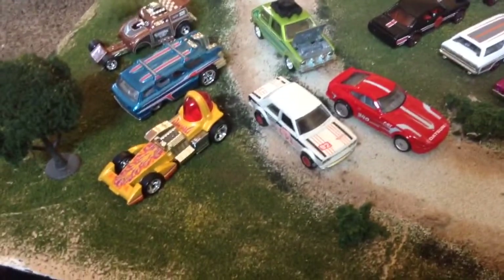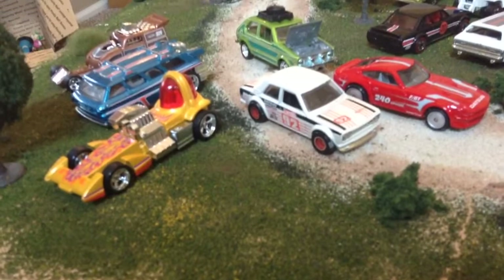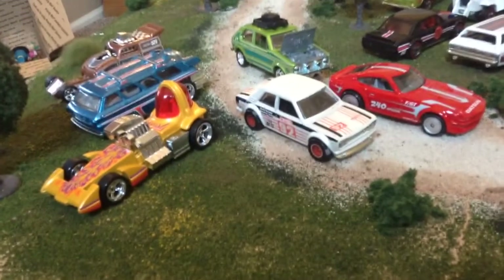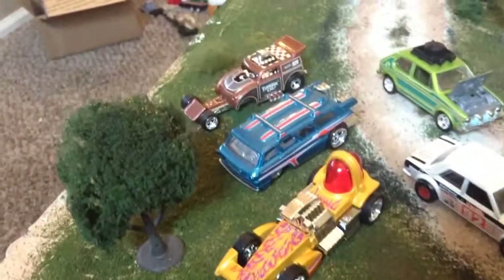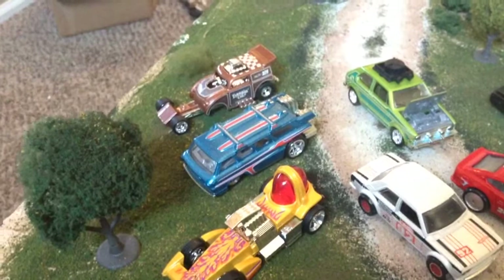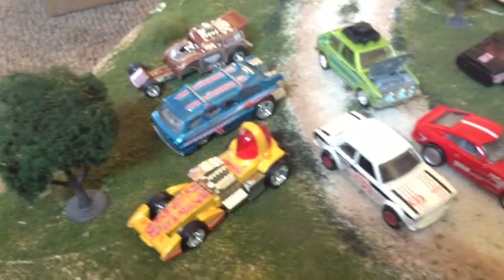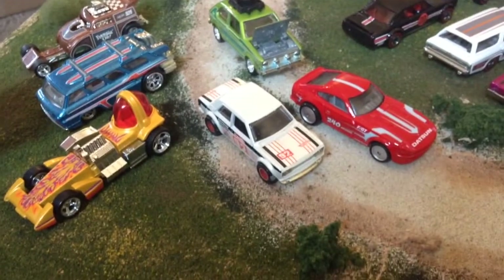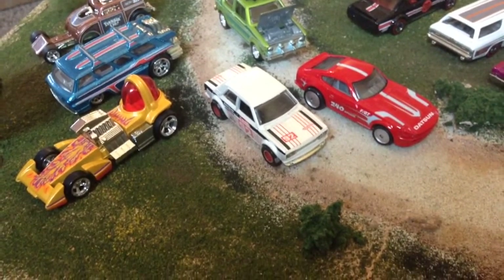These first six featured the real rider tires. All feature metal body on metal base with real rider tires. This was the Heritage set, which was kind of to pay homage to the history of Hot Wheels.